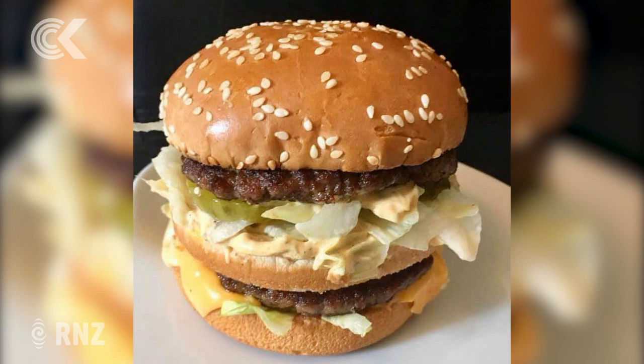So there you have it, fast food lovers — there's no need to go without. Source yourself some gherkin relish and give the homemade Big Mac a go. For Checkpoint, Ruth Hill.